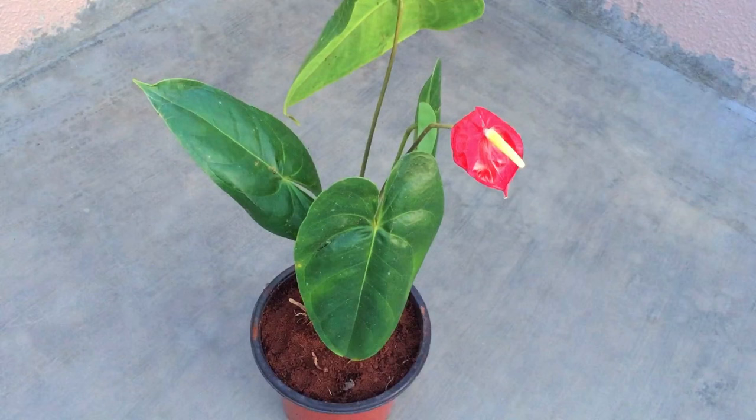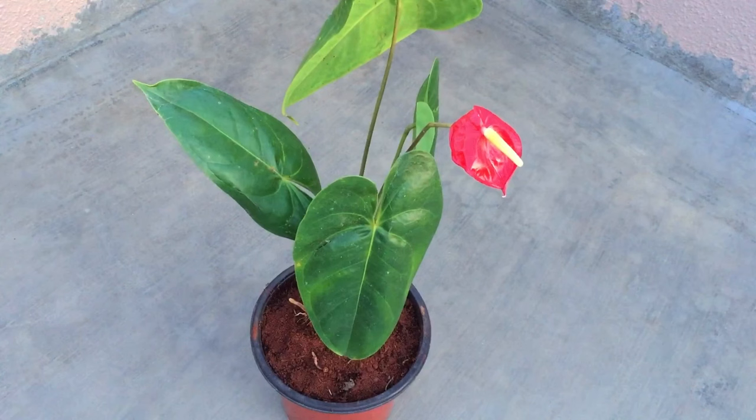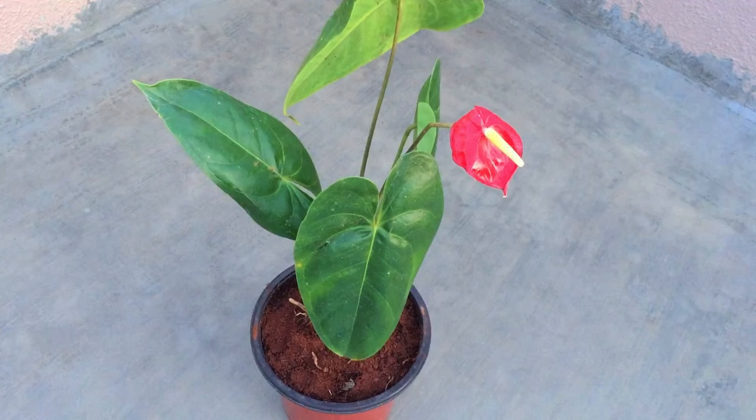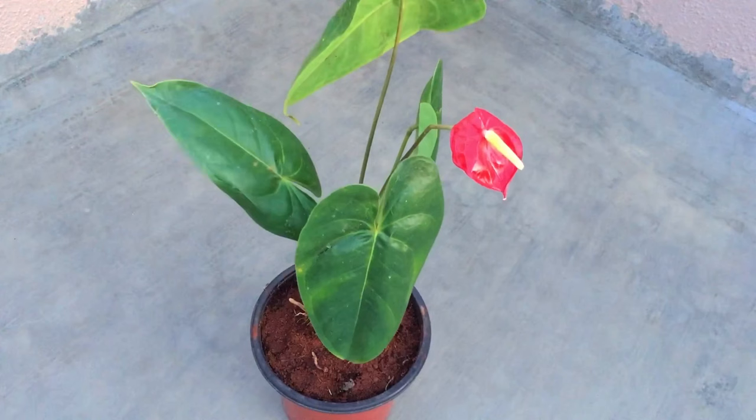Talking about propagation — it's very easy to propagate your Anthurium. You will start noticing a lot of aerial roots. Since this is a climbing plant, the moment you see aerial roots you can do a stem cutting, or you can separate it via root division because it also tends to put out a lot of offshoots. As and when this plant is ready for dividing, I will definitely make a video on it.